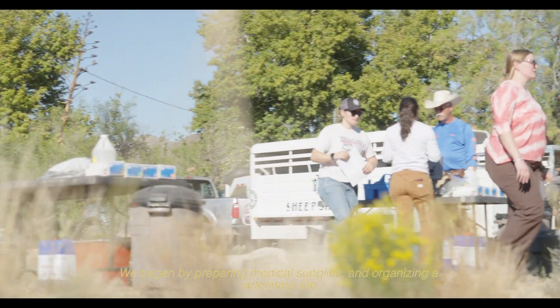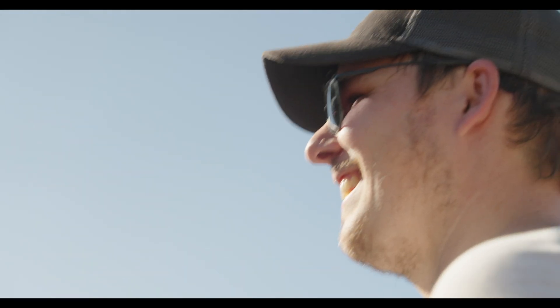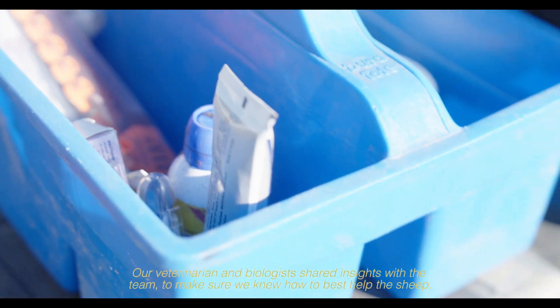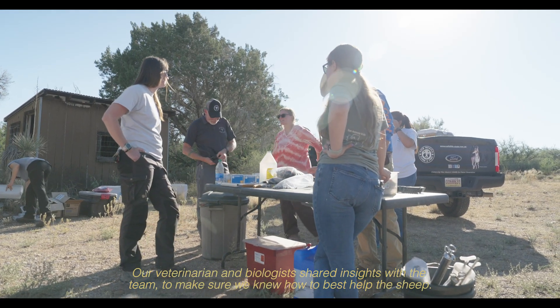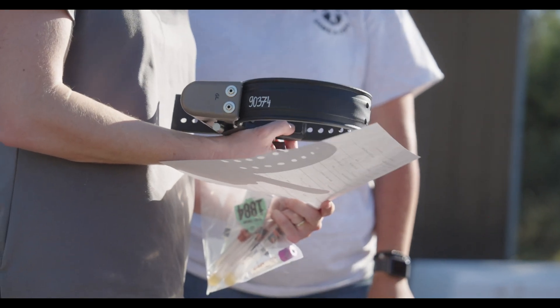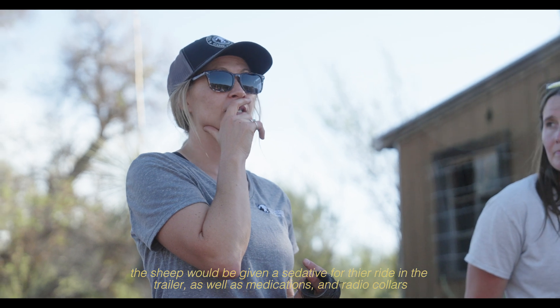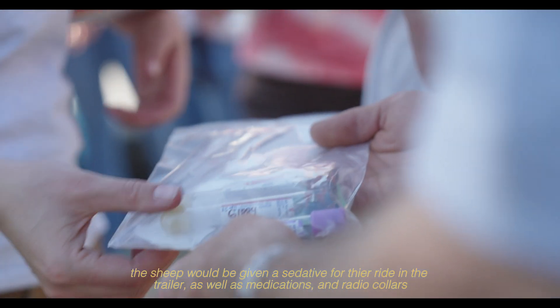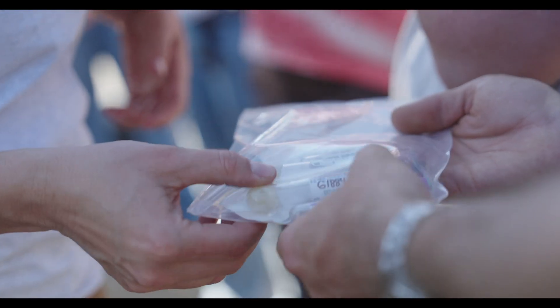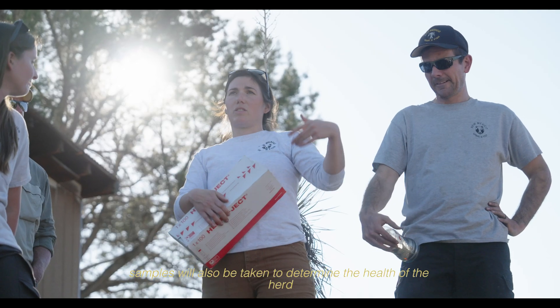We began by preparing medical supplies and organizing a veterinary site. Our veterinarian and biologist shared insights with the team to make sure we knew how to best help the sheep. The sheep would be given a sedative for their ride in the trailer, as well as medications and radio collars. Samples will also be taken to determine the health of the herd.